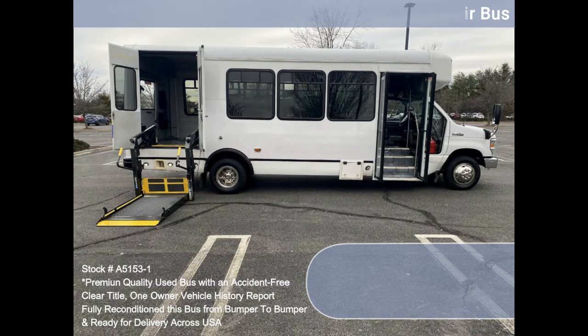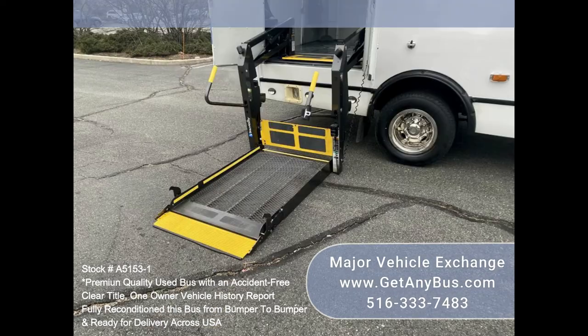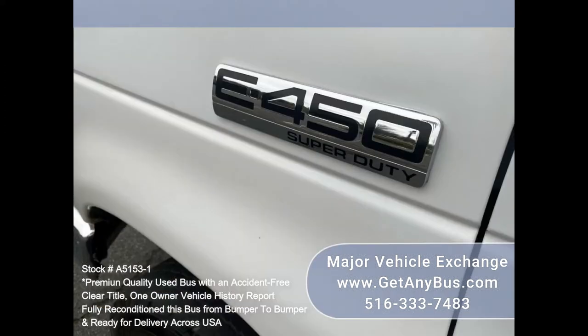Clean, comfortable, and perfect as a transit shuttle or activity and outing vehicle for church groups, adult day care, senior centers, shuttle operators, teams, or associations.